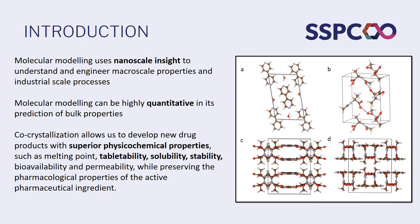We use molecular modelling as a nanoscale lens in order to understand and hopefully engineer and predict the macroscale properties of drug crystals, be that API, co-former or co-crystal, and also at the industrial scale level. In terms of our specific modelling, what we're good at is being very quantitative in our predictions of properties, so not just ranking crystals but actually matching the physiochemical quantities that we can measure in the lab.